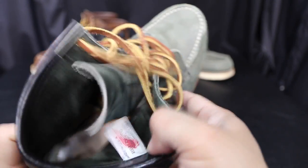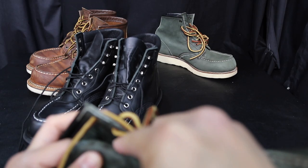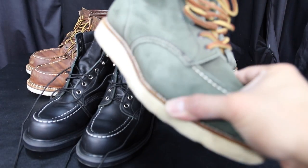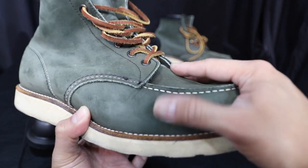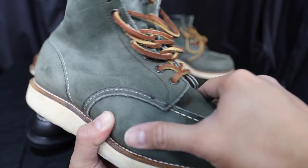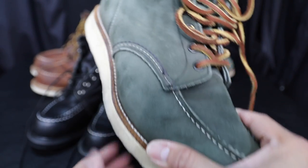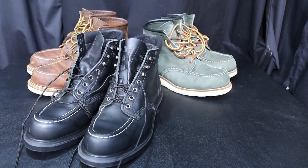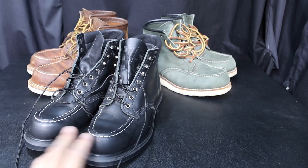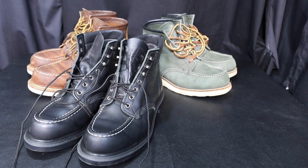Here are the 2883 mocs — my bad, I said 8233 earlier — with this soft green suede leather. These are also Japan-only release shoes, very cool. And there you go, there's my collection — my growing collection of Red Wing boots. Right now they're all mock toes.